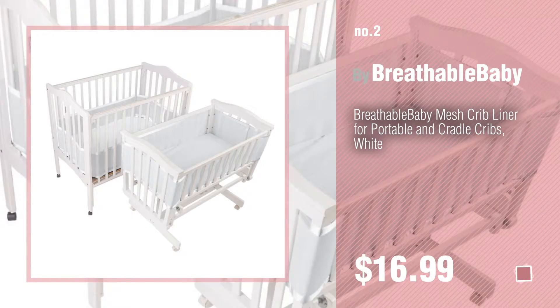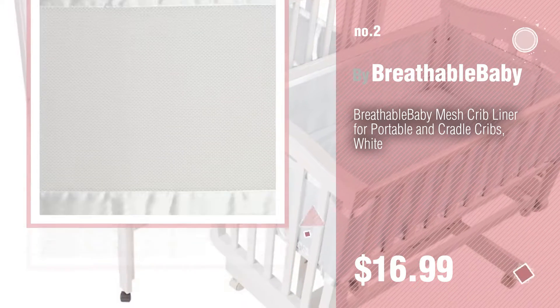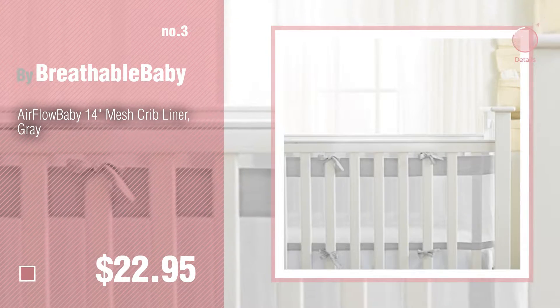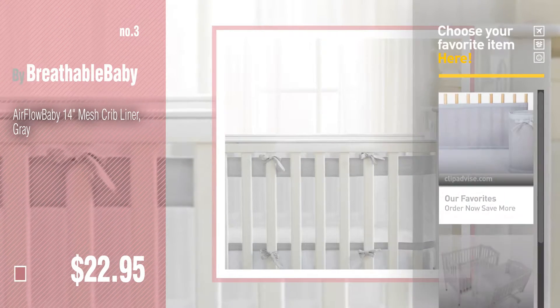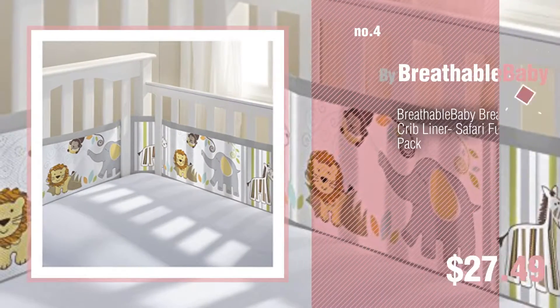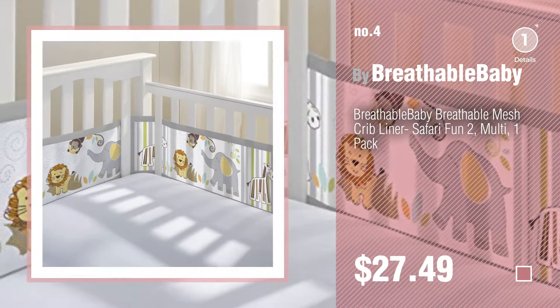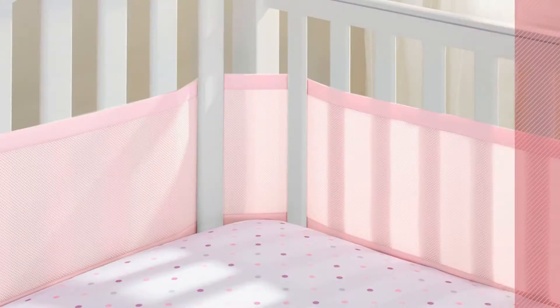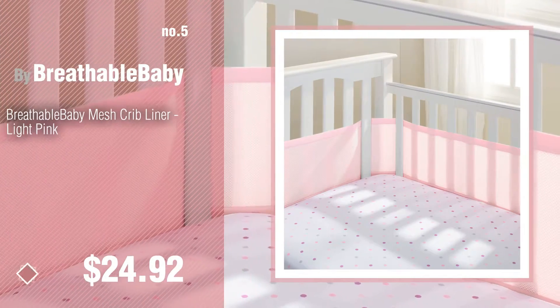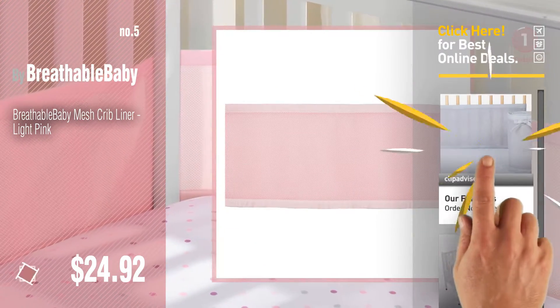Another great product by Breathable Baby. Number three — get your favorite baby products now, just click the circle in the corner. Number four. Number five. Also buy Breathable Baby — find these breathable baby products at up to 70% off by clicking the description below. Number six.